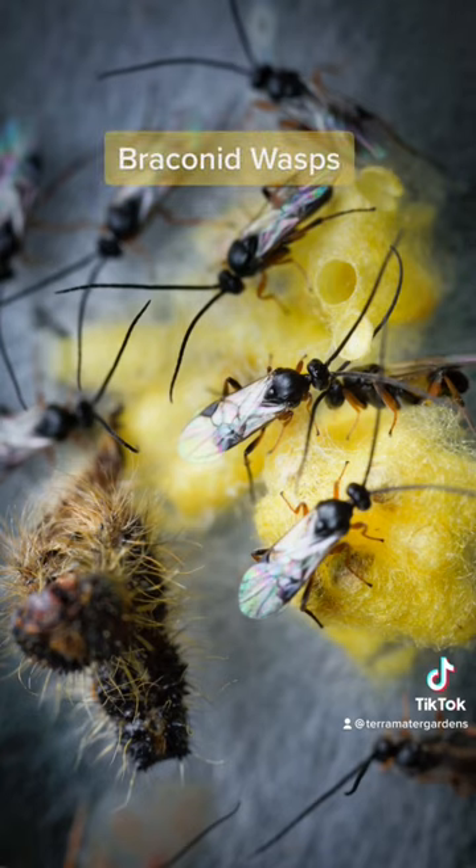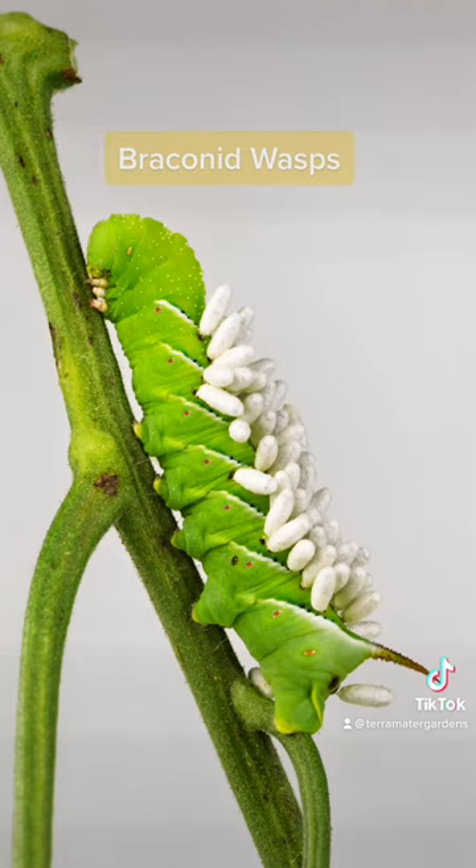Braconid wasps are parasitoids, meaning they eventually kill their hosts. They are beneficial because they are particularly useful in controlling aphids, cabbage worms, hornworms, and other soft-bodied caterpillars.